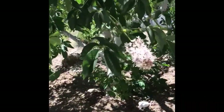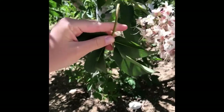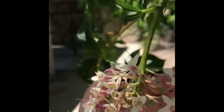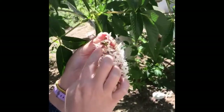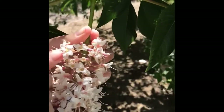Here we have Aesculus californicus, California buckeye. You will remember this from the Cal Poly Arboretum — these are some of the best smelling flowers on earth, they smell like honey. You'll notice there are four petals to the flowers and the stamens are quite extruded.